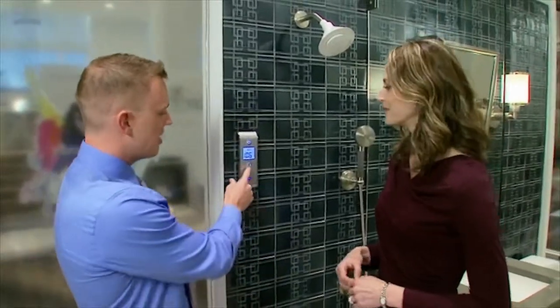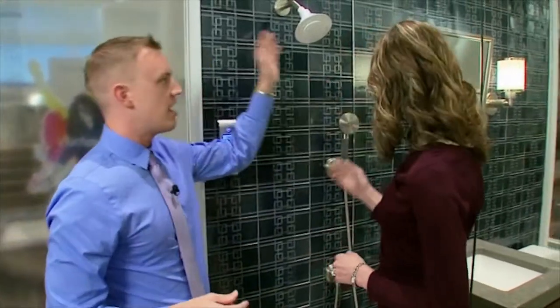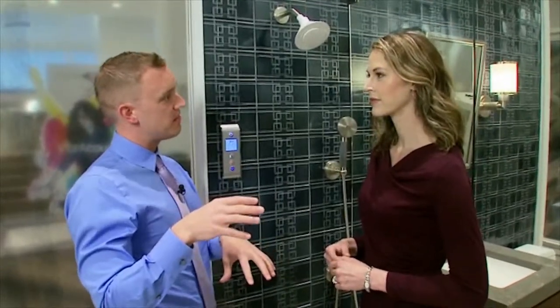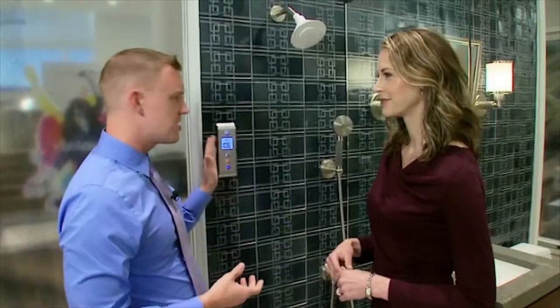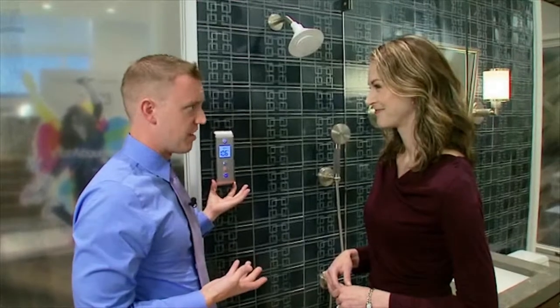The digital shower also has a built-in diverter. If you've got a hand shower and a shower head in the same shower, you can go back and forth between the two or run both at the same time. It's a much cleaner look instead of having all those knobs and levers — more sleek. And who doesn't like a little technology in the bathroom?